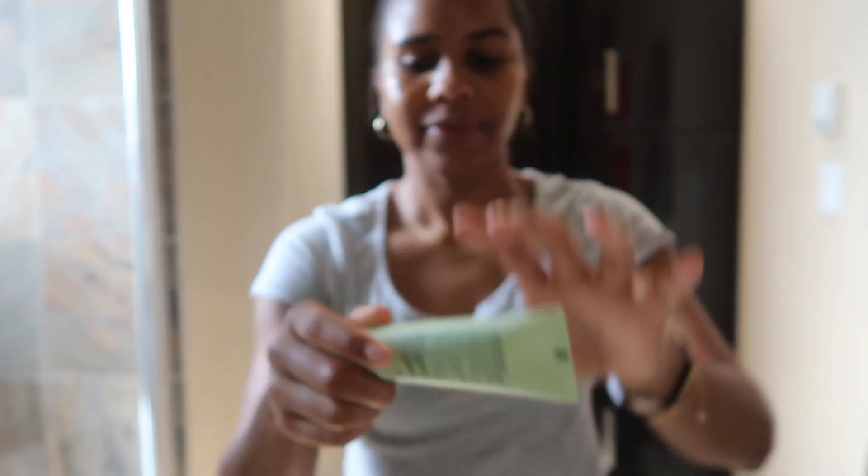Once the facial oil is all massaged in, I will go in and use the day cream. This day cream is very nourishing, it's very lightweight as well, and it also works very well underneath your SPF, so don't forget to apply that as well.